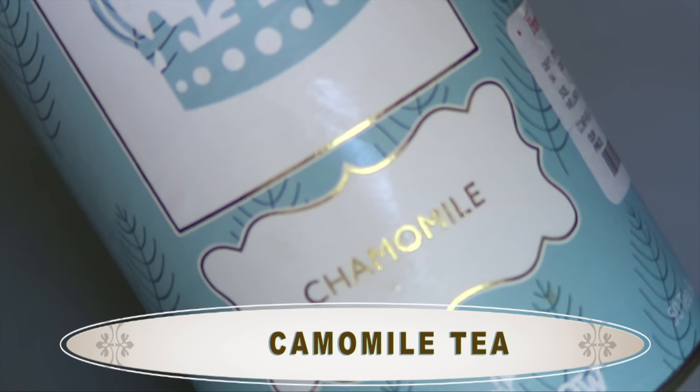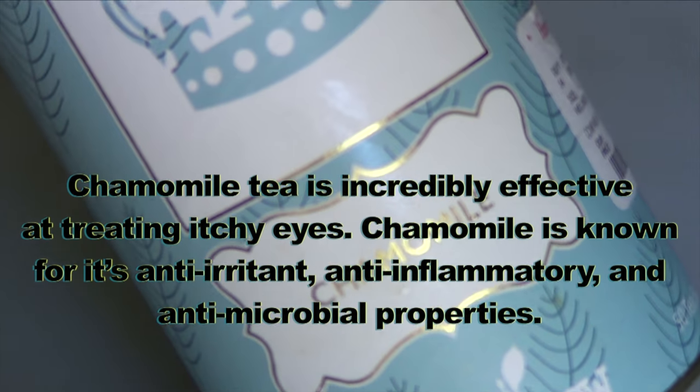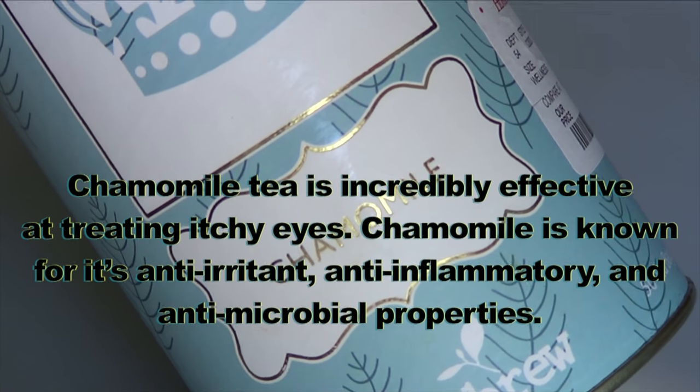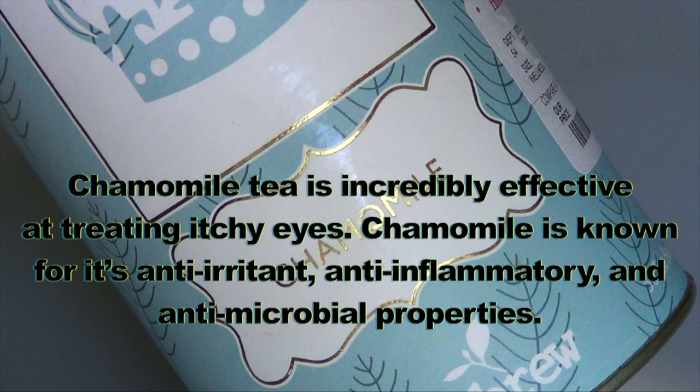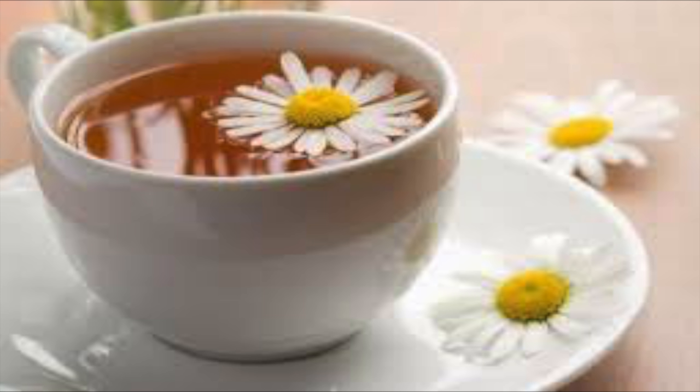There are several different kinds of tea that are good for dark under-eye circles and the entire eye area. However, today my tea of choice is chamomile tea. Chamomile tea is incredibly effective at treating itchy eyes, and it's also known for its anti-aging, anti-inflammatory, and antimicrobial properties. Chamomile tea will help get rid of dark circles, shrink puffy eyes, and help clear wrinkles and fine lines around the eyes — an amazing ingredient to use as an eye lotion or eye cream.